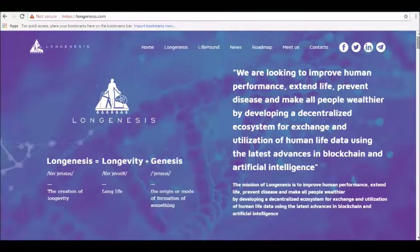Hey guys, thanks for joining us here at alphainvestors.club where today we will be reviewing Long Genesis Cryptocurrency.